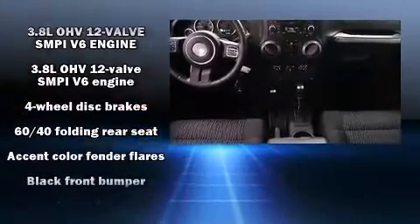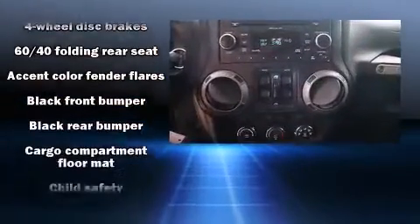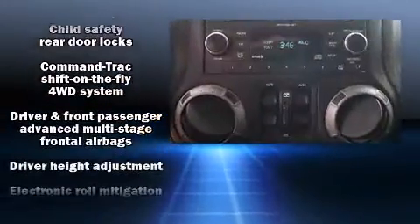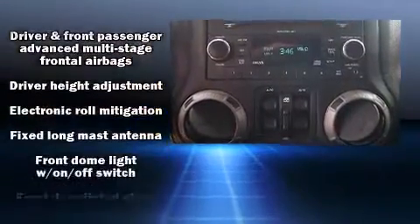Safety equipment includes integrated rollover protection, traction control, brake assist, ignition disabling, and four-wheel disc brakes with ABS.